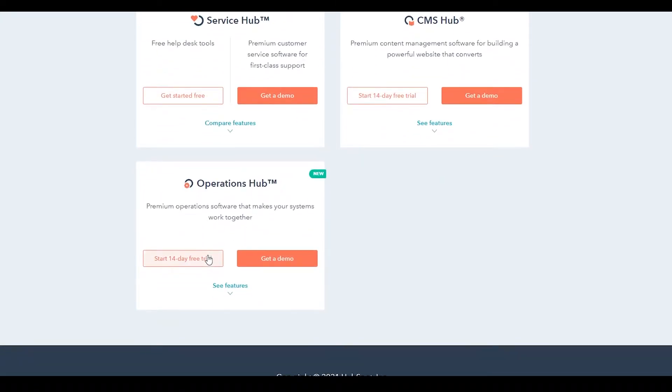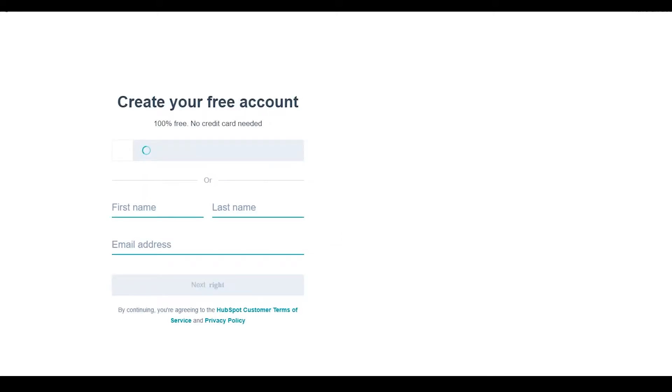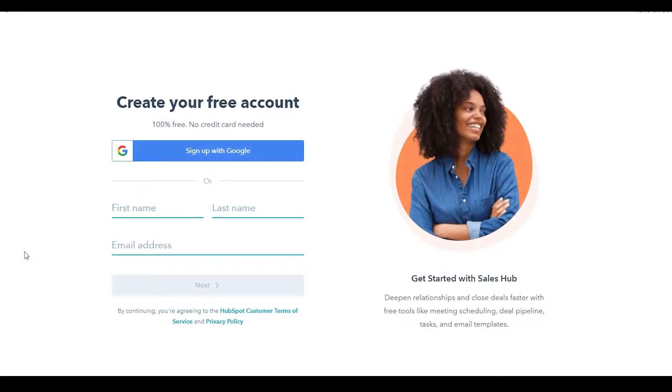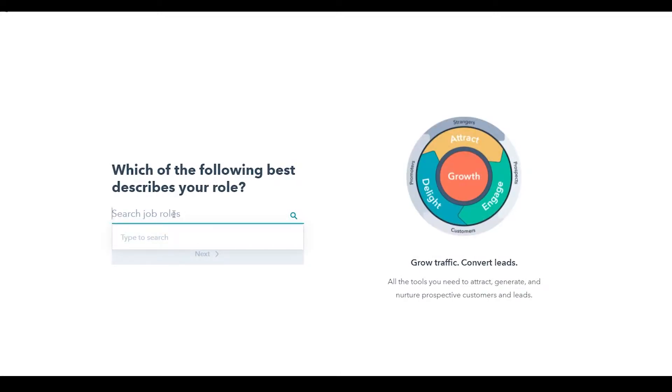I'm going to choose an operations hub or a sales hub for now, then type in 'Get Started Free' and that is going to take me over to their sign-up page. Over here, simply put in your first name, last name, and email address. Then type in your industry — I'm going to type in 'media' — click next, and choose your job role.